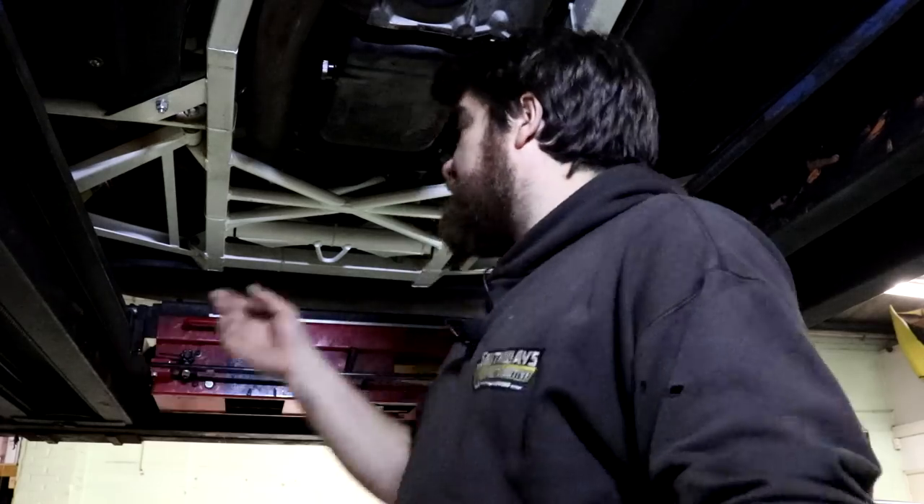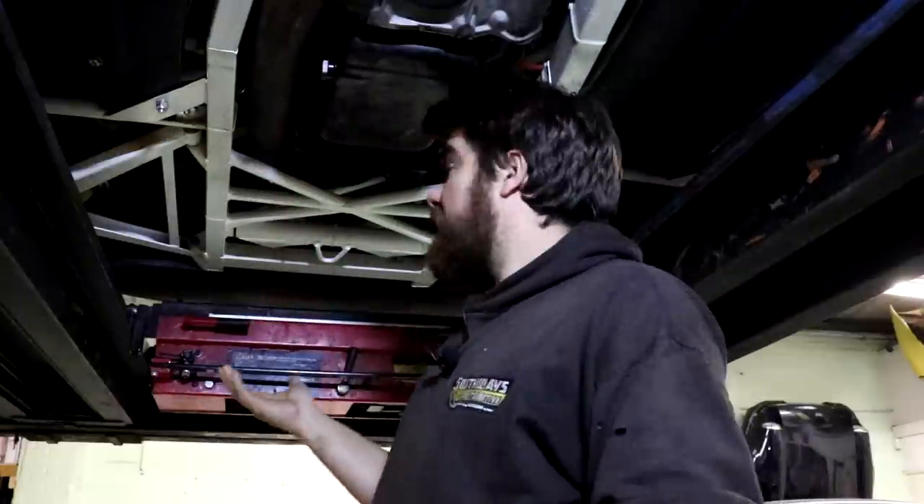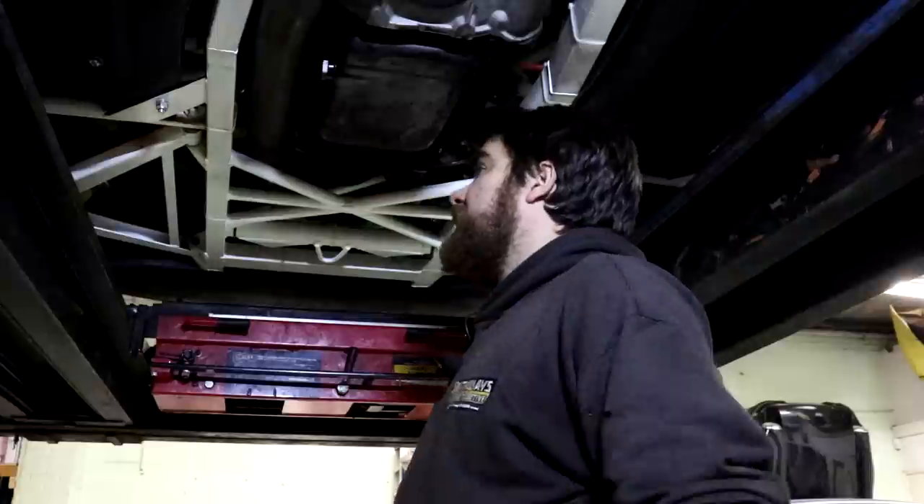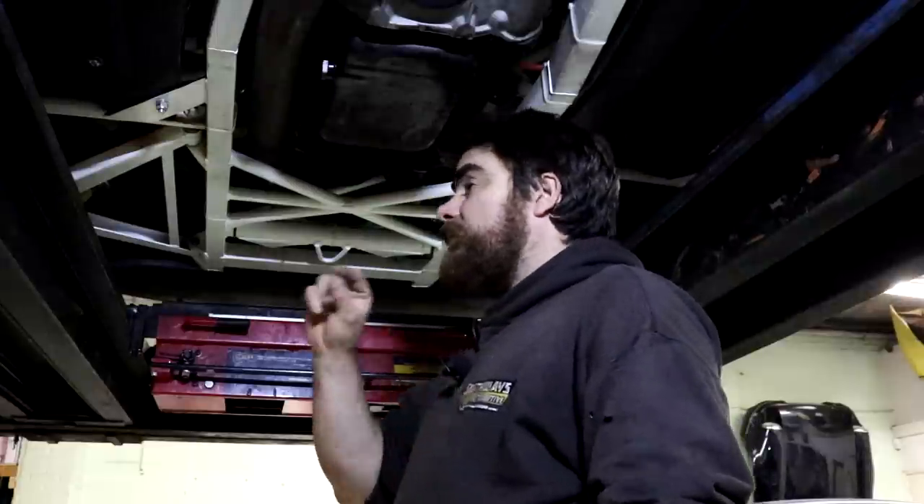So basically this is a 1998 TVR Chimera, and as you can see it's quite nice - because I've just finished it. It's being picked up tomorrow and I have a couple more jobs to do on it, one of which is a test drive, and I thought you might want to come along.